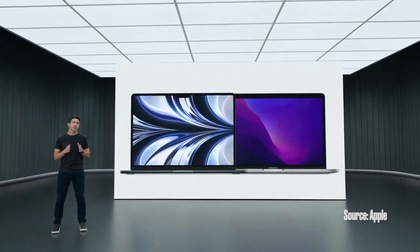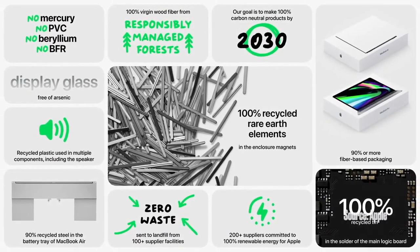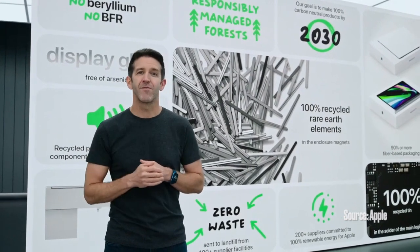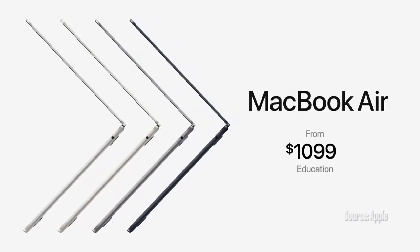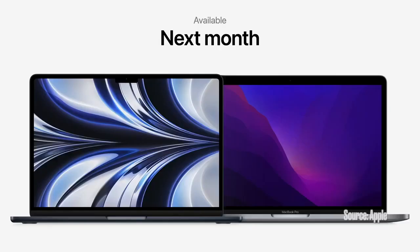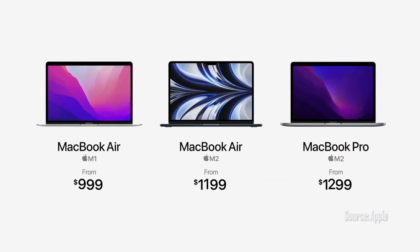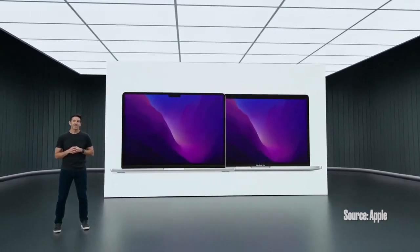Both the Air and the Pro also support our environmental goals. They use 100% recycled rare earth elements in many components, are free of numerous harmful substances, and meet Apple's high standards for energy efficiency. The all-new MacBook Air starts at $1,199, and just $1,099 for education. The powerful 13-inch MacBook Pro starts at $1,299, and $1,199 for education. They'll be available next month. And the MacBook Air with M1 stays in the lineup at $999, just $899 for education. We're thrilled to bring M2 to the world's two most popular laptops, the MacBook Air and 13-inch MacBook Pro.